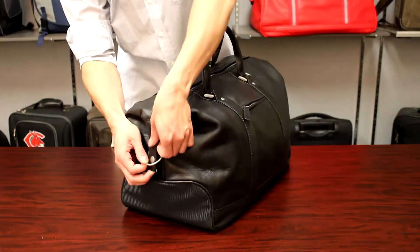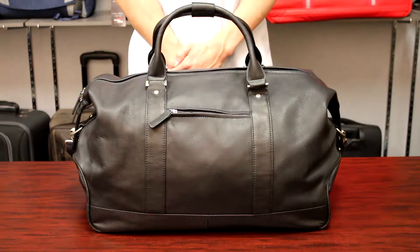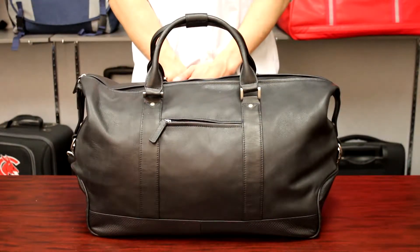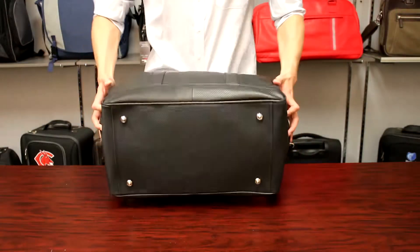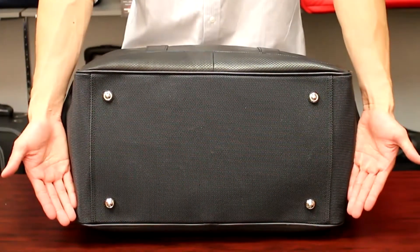At the end of the duffel, there are dual button snaps on each side, allowing the bag to be adjusted for different cargo loads. A heavy-duty vinyl bottom and four metal feet protect the duffel from water damage and wear and tear.